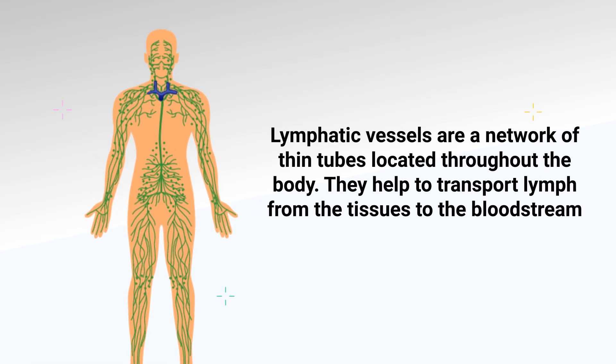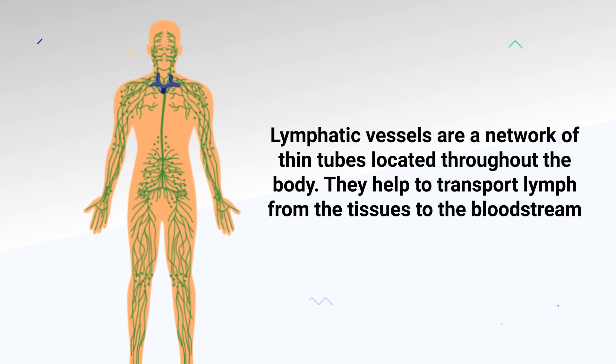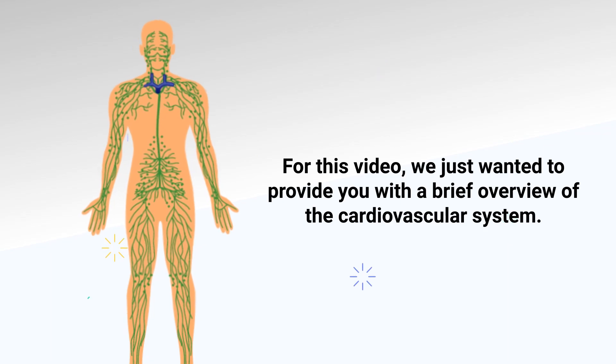Lymphatic vessels are a network of thin tubes located throughout the body. They help to transport lymph from the tissues to the bloodstream. Again, for this video we just wanted to provide a brief overview of the cardiovascular system.